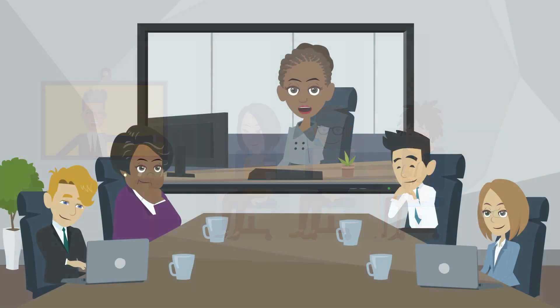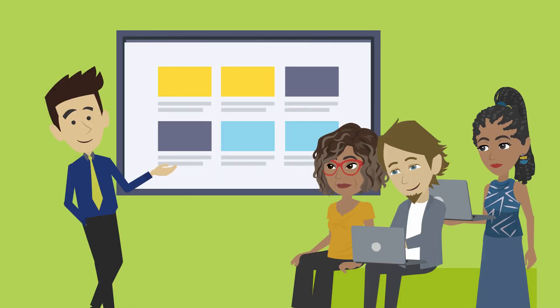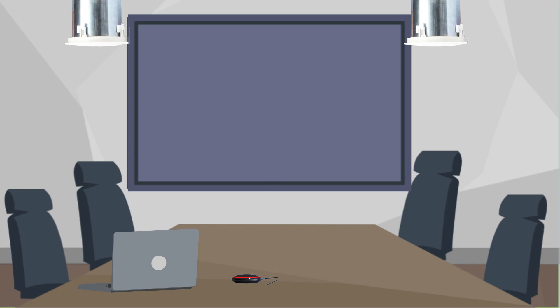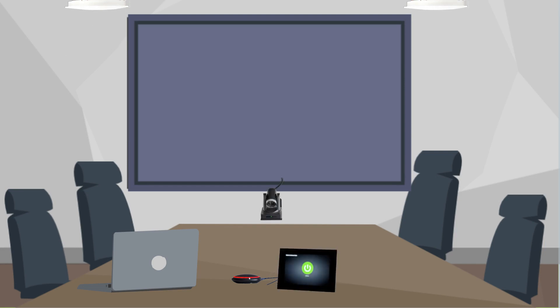All room kits allow for video conferencing, presentations, and collaboration. Each kit includes AV and USB routing, audio, PTZ camera, and room control. Displays are not included and may be purchased separately from your system provider.